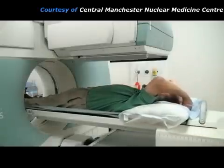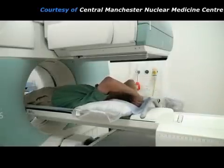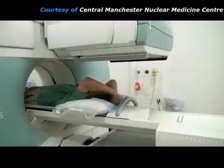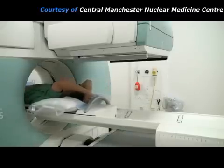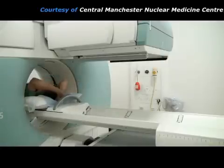Sometimes further pictures may be required using a low-dose X-ray CT scanner attached to the gamma camera. For this, the imaging couch has to move the patient further into the gantry. These CT pictures will provide additional anatomical information to localise any abnormalities seen on the bone scan.